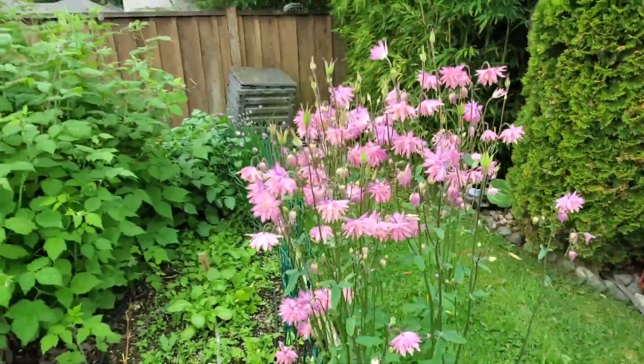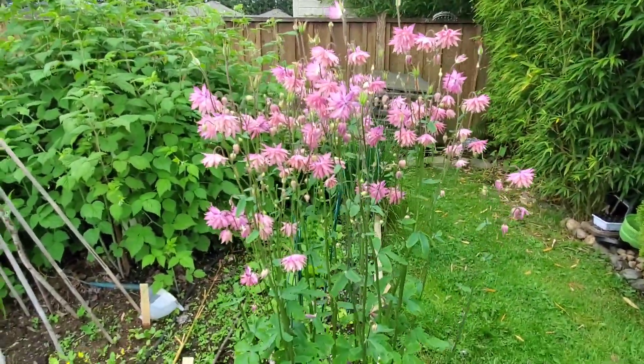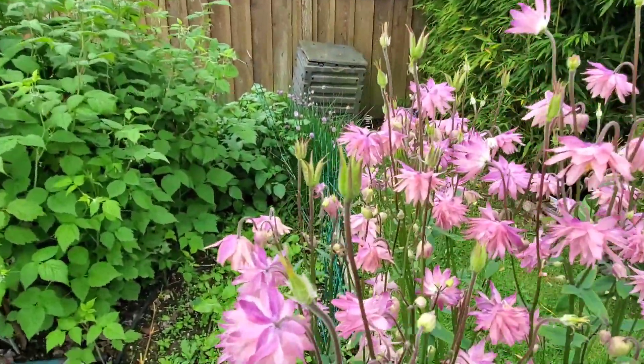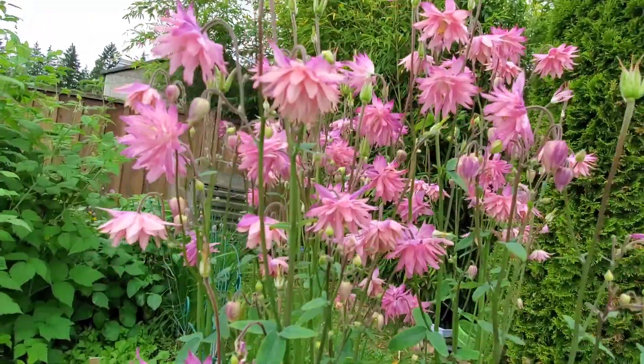And in the corner, we have our beautiful columbines. They are still going strong, although they are starting to go to seed as well, but there are still lots of fresh blooms on them. A very pretty plant.